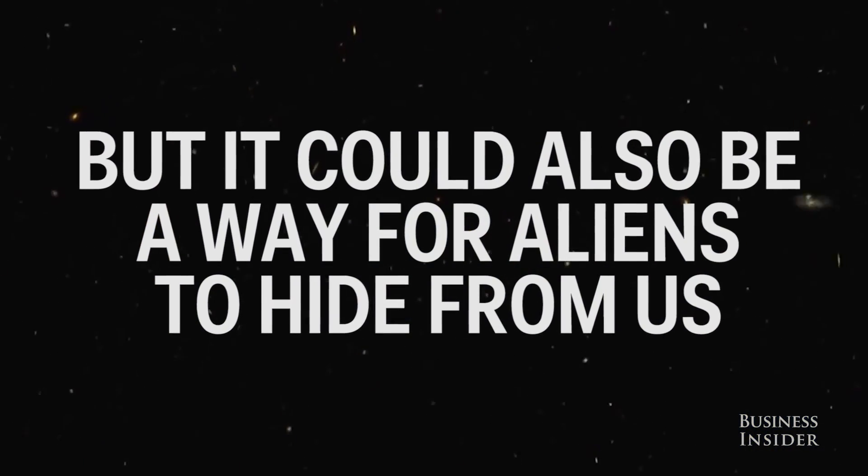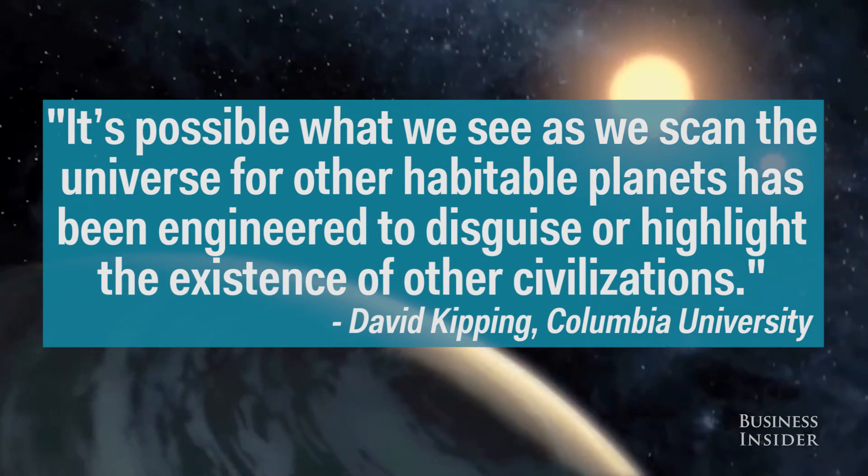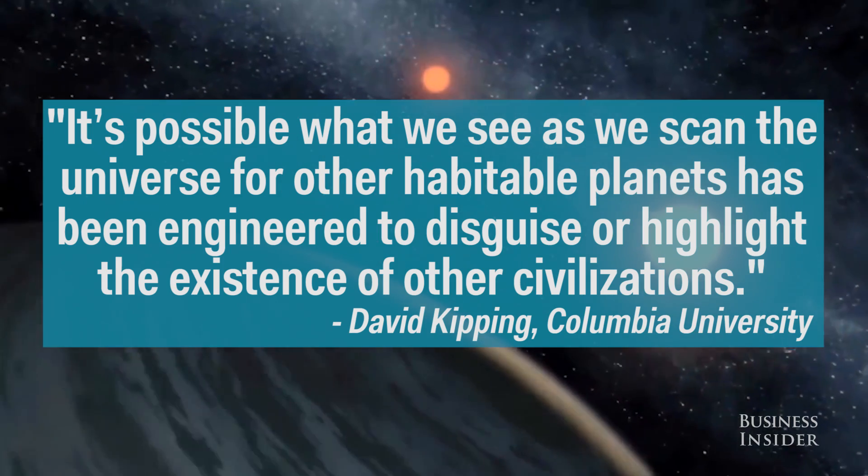But it could also be a way for aliens to hide from us. It's possible what we see as we scan the universe for other habitable planets has been engineered to disguise or highlight the existence of other civilizations.